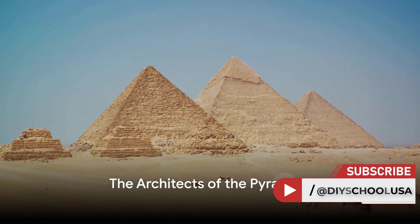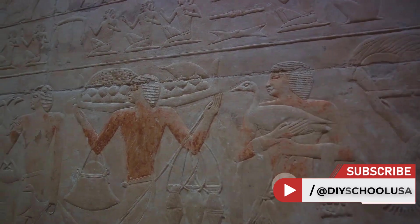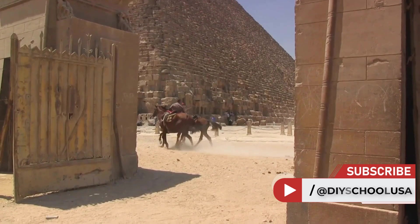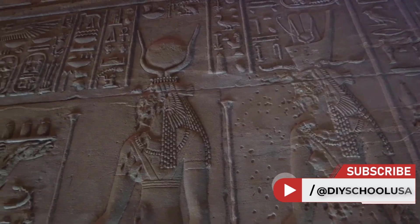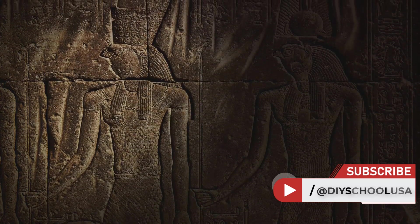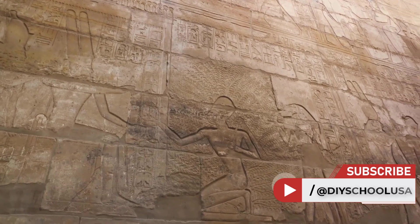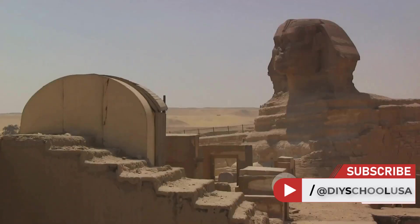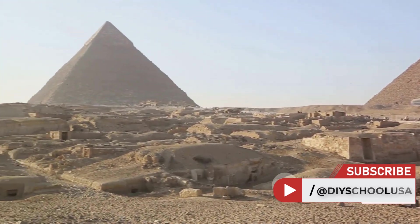Who were these masterminds that engineered such grand structures? This question has puzzled historians, archaeologists, and engineers for centuries. The architects of the pyramids were individuals of extraordinary vision, but they were also part of a remarkable system that facilitated the creation of these monumental edifices. It's widely accepted that the pyramids were built by the ancient Egyptians themselves, contrary to the popular misconception of alien intervention or slave labor. The societal organization of ancient Egypt could mobilize a large workforce, comprised primarily of farmers in the off-season, to participate in these state projects. One such architect was Hemiunu, believed to be the mastermind behind the Great Pyramid of Giza — the largest of all Egyptian pyramids. Hemiunu's role was not just to design, but to oversee the logistics of construction, from the quarrying of stones to their transportation and assembly.